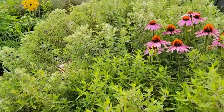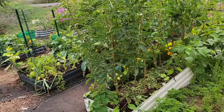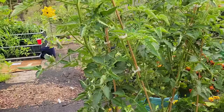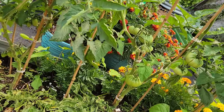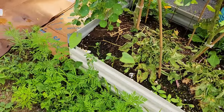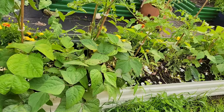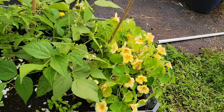This is another native bed. And here are my lovely tomatoes — aren't they just beautiful. That one there is a watermelon beefsteak. And I have some basil and green beans planted here. The nasturtium is doing great.